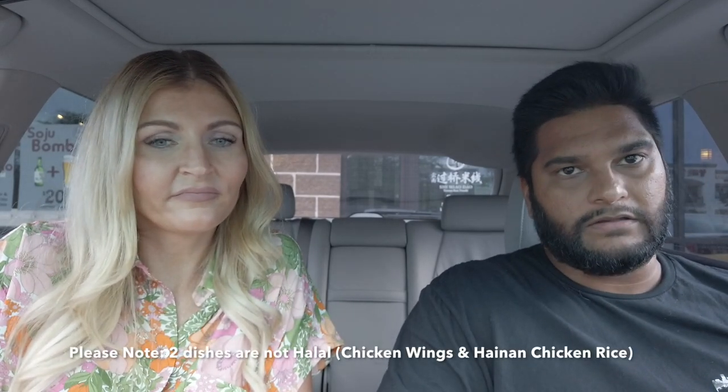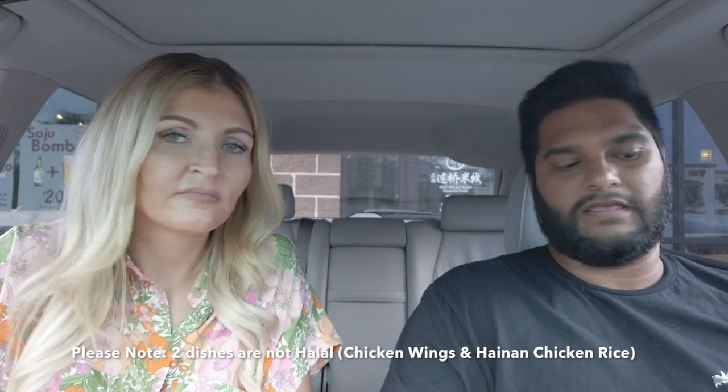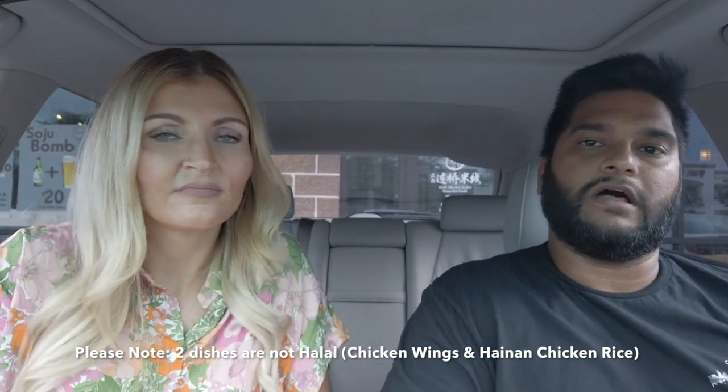Their food is halal according to the staff inside — Malaysia is a Muslim country, so halal is very much the norm there. However, two dishes are not halal: the chicken wings and the chicken rice I had. So if you only eat halal, make sure to ask beforehand. They don't serve any pork products. Come in and enjoy some really good Malaysian food with your family and friends. Let us know in the comments if you've tried them before or if there's another Malaysian restaurant or dish you'd recommend, and we'll see you on the next one.